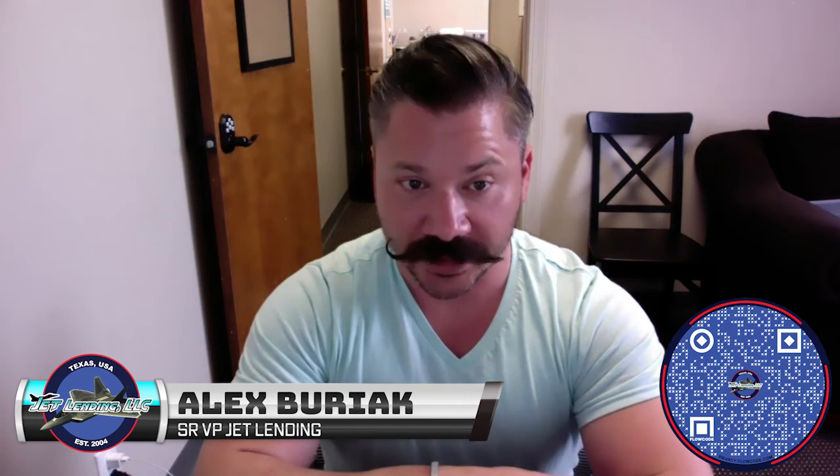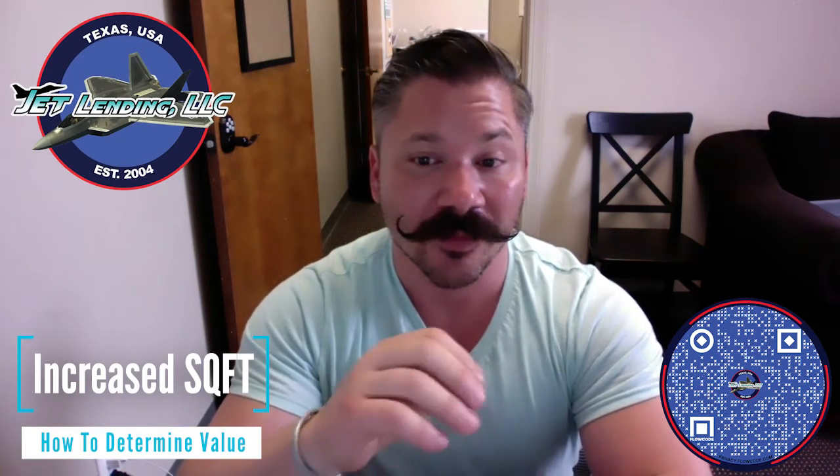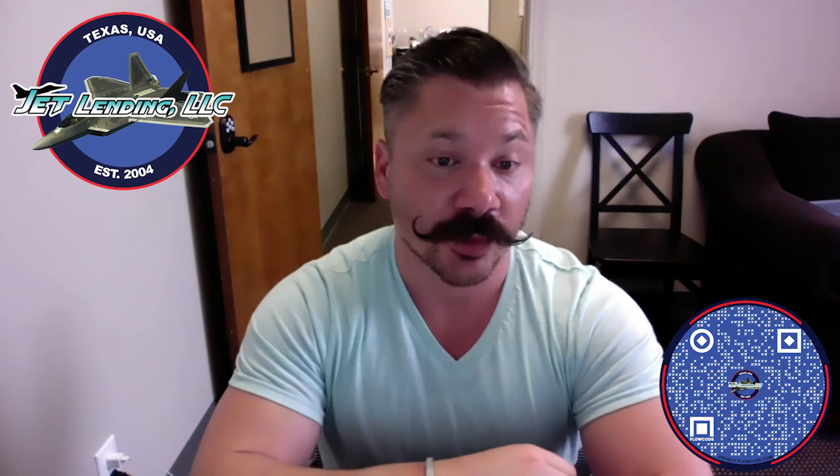It's Alex Bariak, Senior VP at Jet Lending. This short educational video is going to be on how to comp and compare properties when you increase the square footage.